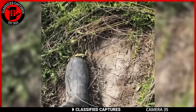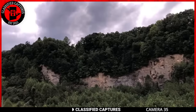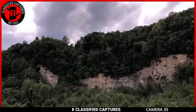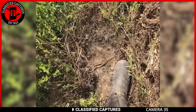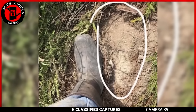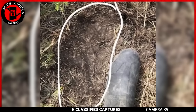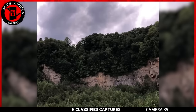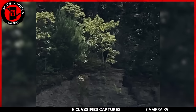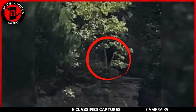Encounters with creatures like Bigfoot are the stuff of legends and campfire tales, but for one man in Tennessee, it became a very real and unforgettable experience. It all began with strange vocalizations echoing through the lush green lands — a haunting combination of howls and growls. Intrigued, the man decided to follow the eerie sounds. His journey led him to a set of enormous footprints in the mud, tracks that were far too large to belong to a human. As he was inspecting the prints, he heard rustling leaves in the brush ahead. He turned to find himself face to face with a peeking Bigfoot. The creature stared at him — a moment frozen in time — before vanishing into the woods.